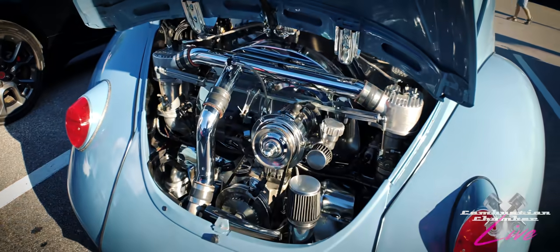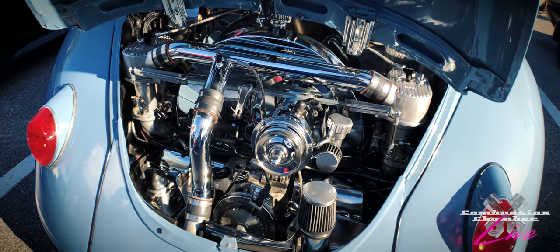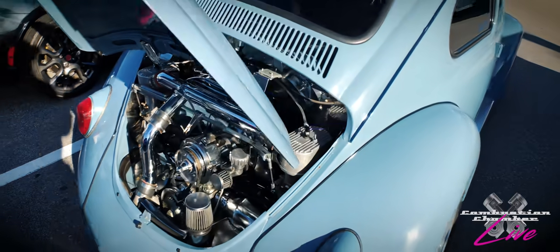It's chromed out, and it's my understanding that some Porsche motors fit in the back of these. I'm not an expert in these cars, but I know Porsche motors do fit back there. Of course, Volkswagen and Porsche — same origin, you know, Mr. Porsche.